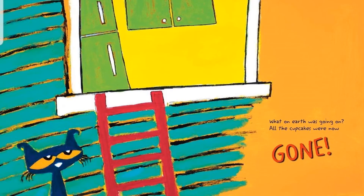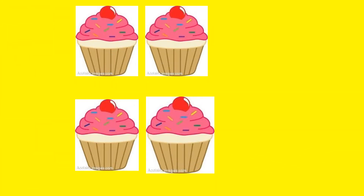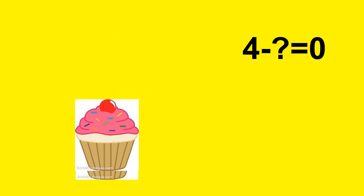What on earth was going on? All the cupcakes were now gone. We know that Pete and Gus had 4 cupcakes, and now we know they have 0 cupcakes. So 4 minus what equals 0? Remember, 0 means there's nothing. So let's see how many it takes to get to 0. 1, 2, 3, 4. Are we at 0? We are. So 4 minus 4 equals 0.